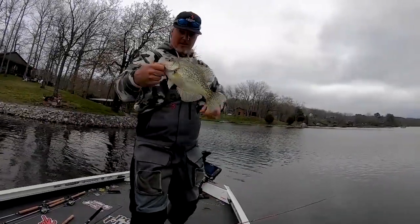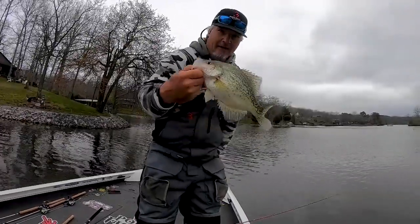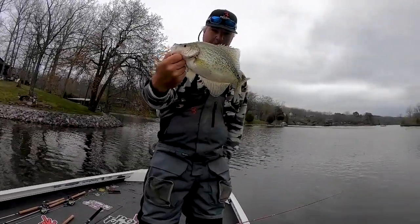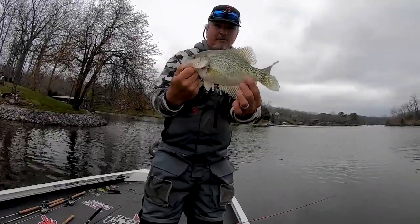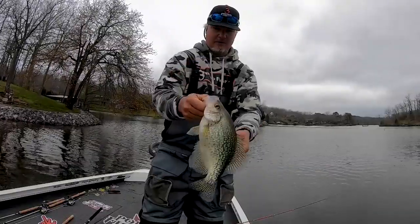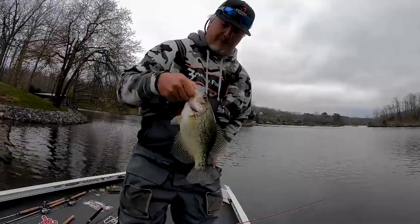Today we're going to be fishing the spawn. That is a 13-inch fatty for sure. That is a good-looking fish. Wow, that is a beautiful fish. We're going to let him go today — we might take some pictures and then release them. Thanks for joining me. Let's put some fish in the boat. It's spawn time.